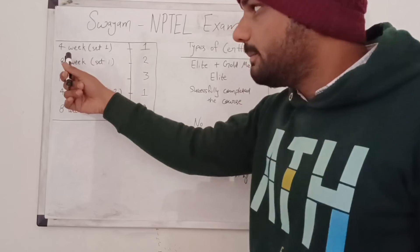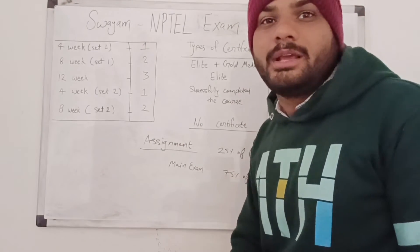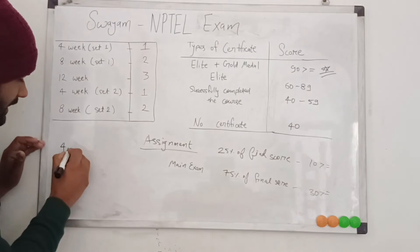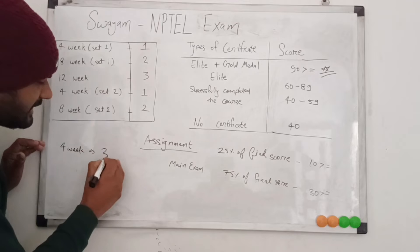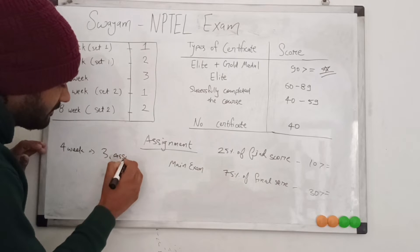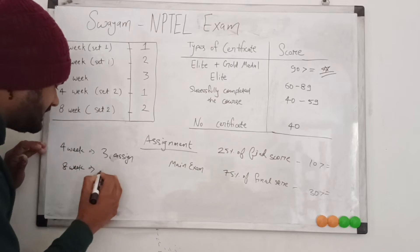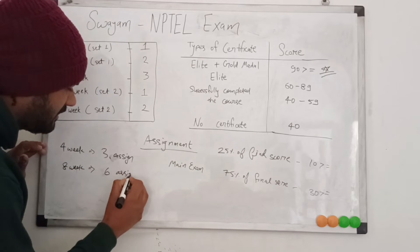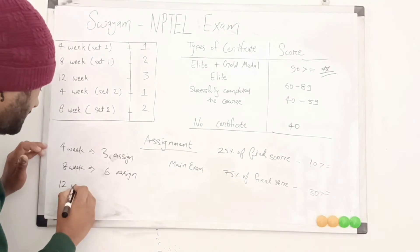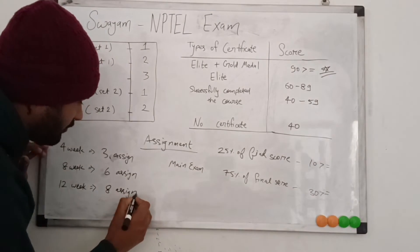Here is something very important that very few people know. For the four-week course, only the three best assignments will be considered. For the eight-week course, only the six best assignments will be considered. For the 12-week course, only the eight best assignments will be considered.